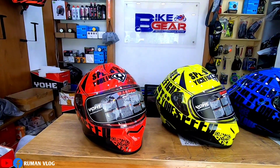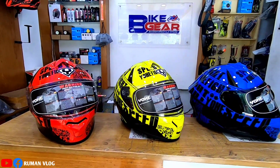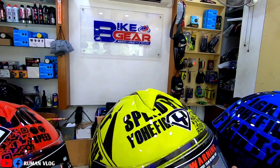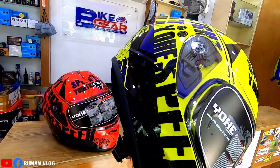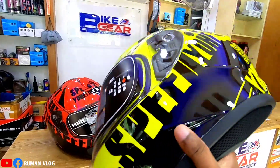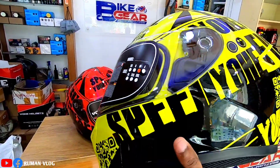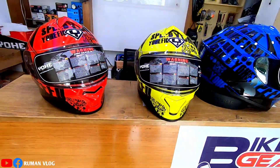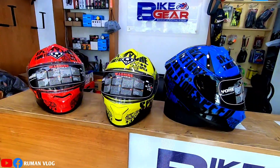In my opinion, this is a model — a new update. The colors available are blue, yellow, and red. This helmet has padding. I want to know the color. This is very important. This is a graphic. The padding is all washable. This is a certified helmet. This is a 977 model with a new color update. Let's go and check the price.